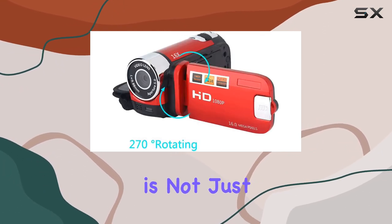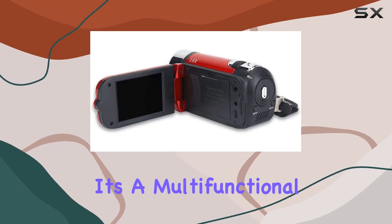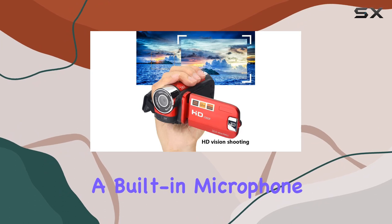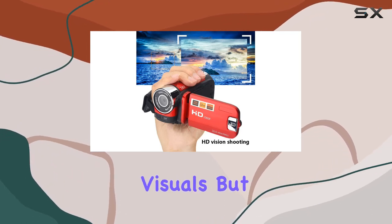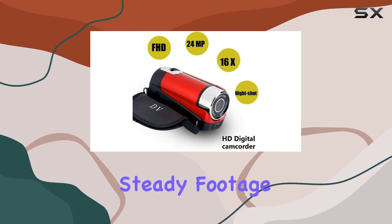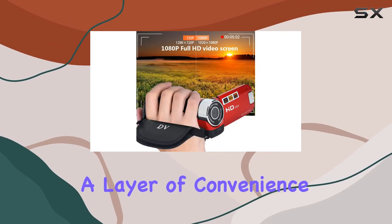The Surrounder camcorder is not just about photos — it's a multifunctional device supporting video recording as well. With a built-in microphone and speaker, you can capture not only stunning visuals but also crisp audio. The anti-shake feature ensures steady footage, and the auto-power-off adds a layer of convenience.